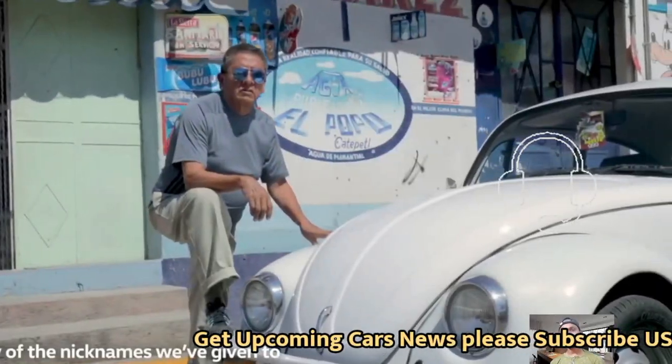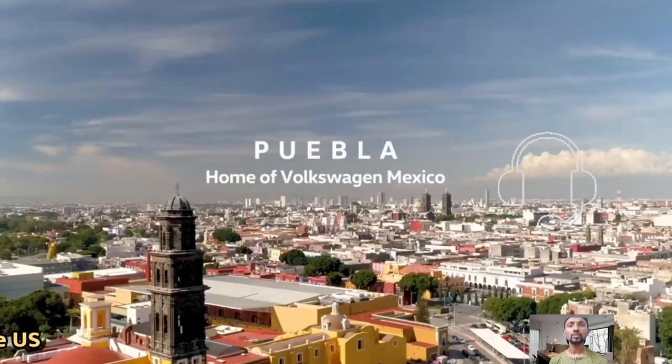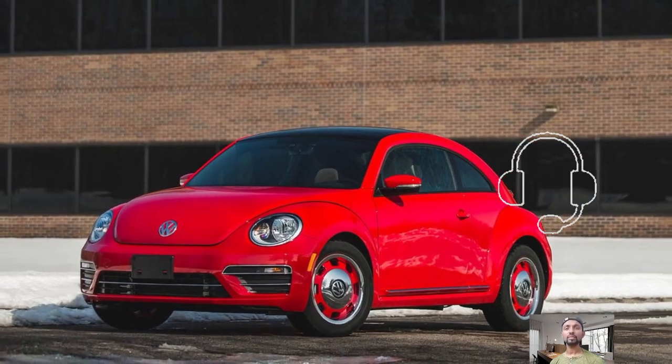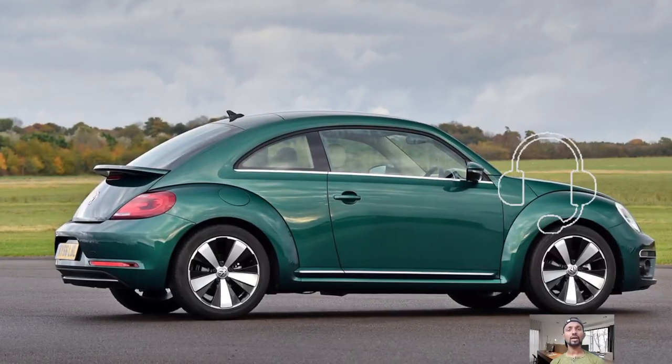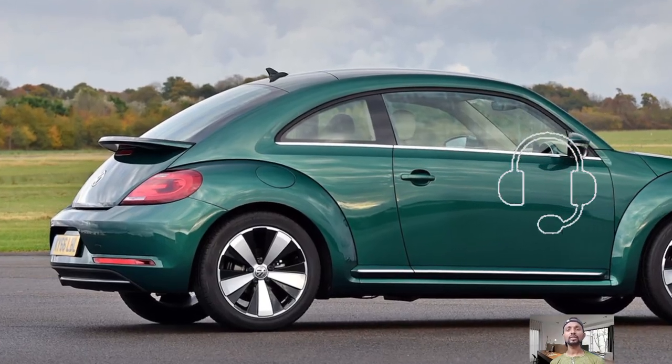Volkswagen has a lot going on with new electric ID models pleasing customers in both Europe and the Americas, alongside updates to other vehicles like the 2024 Volkswagen Tiguan and the refreshed 2024 Atlas mid-size crossover SUV.